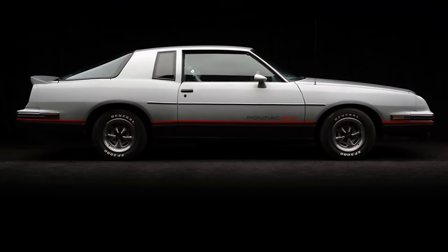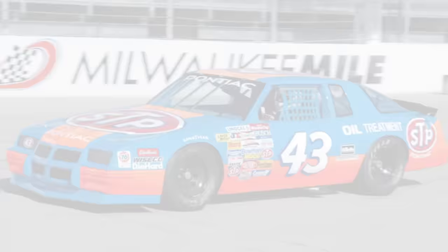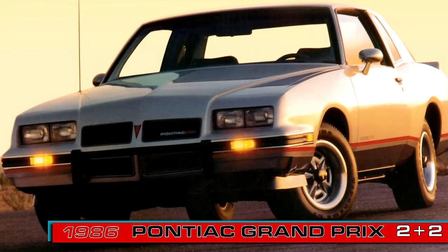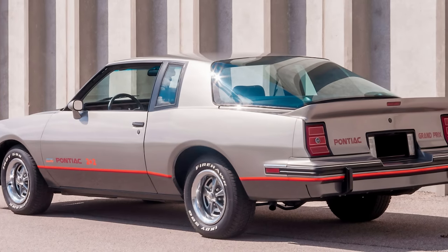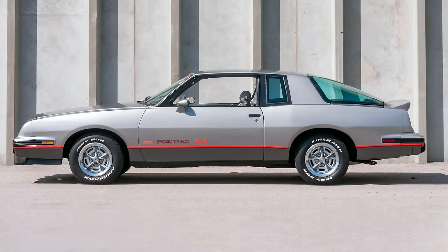Pontiac produced this NASCAR-inspired Grand Prix variant with quirky styling to satisfy homologation requirements so it could be more competitive with the Ford Thunderbird of the mid-1980s. They called it the 2 plus 2 and it differentiated from the ordinary Grand Prix styling by including a massive bubble-shaped rear backlight, an aerodynamic front fascia, and a fiberglass shortened trunk lid with an integrated deck spoiler.